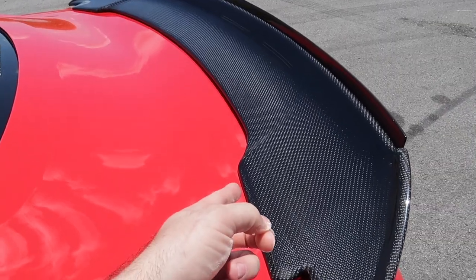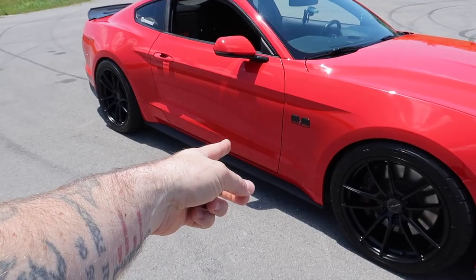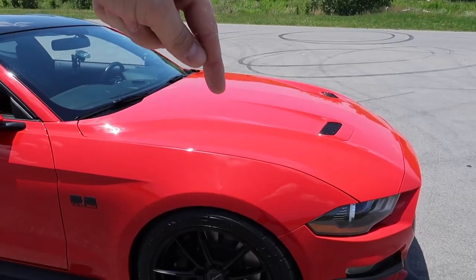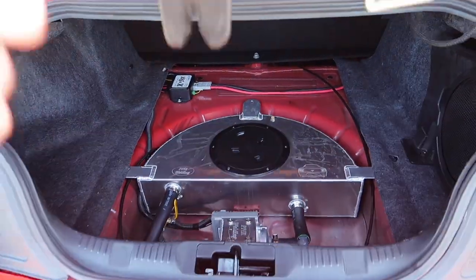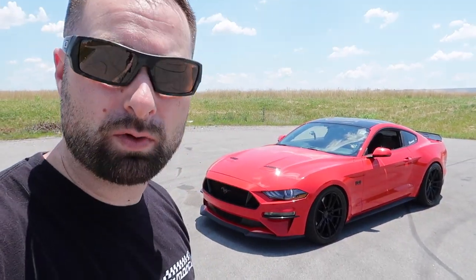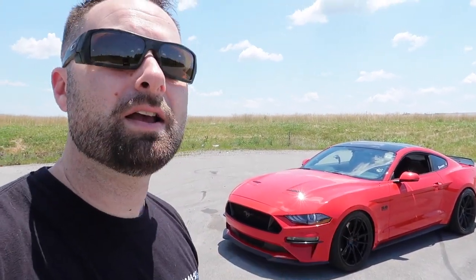New wheels, custom badging, carbon fiber, built trans, full BMR suspension, seat delete, built motor, supercharger, ice tank — what's going on guys, welcome back to the channel. Sorry if it's a little windy, but yes, we're doing a lot of things with our 2019 Mustang GT. It's better than ever, it's never been this good, and only getting better. Today we're going to take it up another notch.